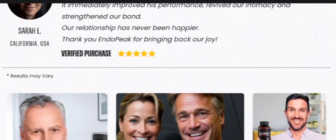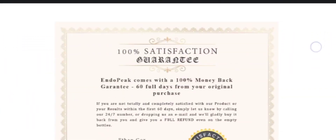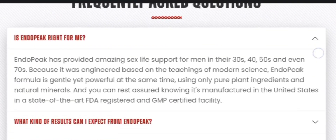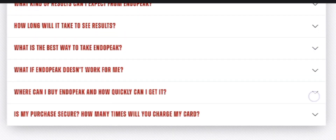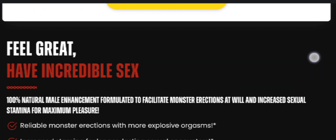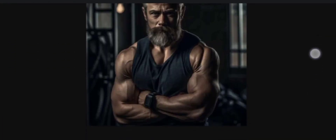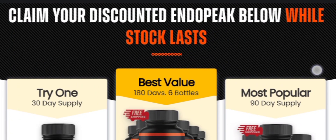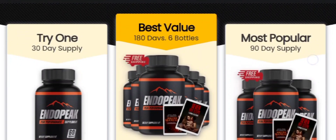You might think: is EndoPeak safe? As mentioned, it is made from natural ingredients and has been backed by scientific formulas, so it is 100% safe to consume. There are no side effects, so you can definitely go ahead with the EndoPeak supplement.